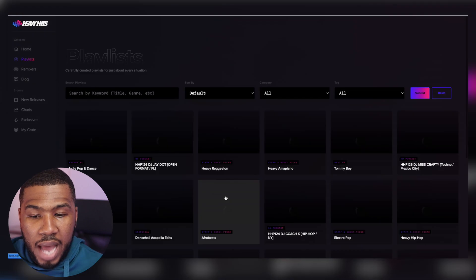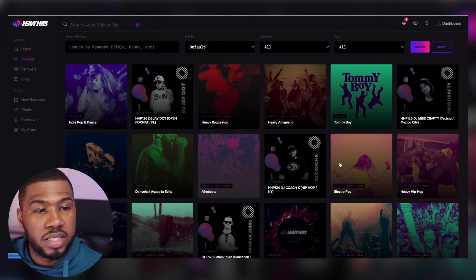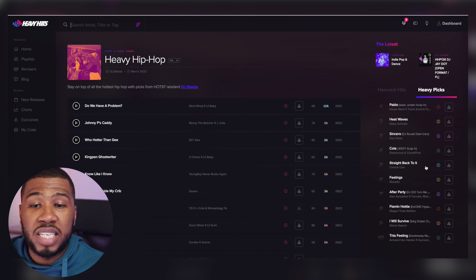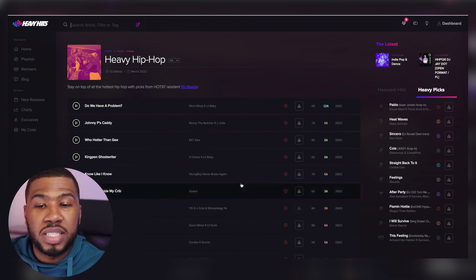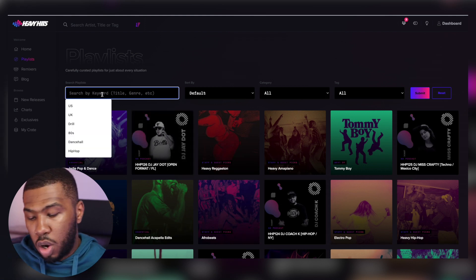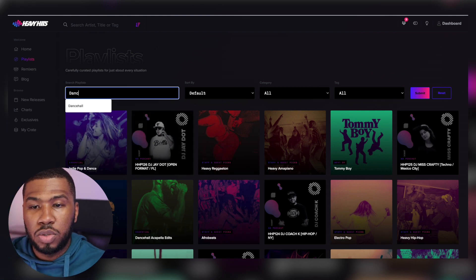Let's go back and look at another playlist - let's say Heavy Hip Hop. If you don't know too much about hip hop, you can come into this playlist created by DJ Stacks and download all these tracks. These playlists are here purely to help DJs build their music library and get to know a certain genre. Also within here, you can also search - so if I search Dancehall, it shows you all the Dancehall playlists.